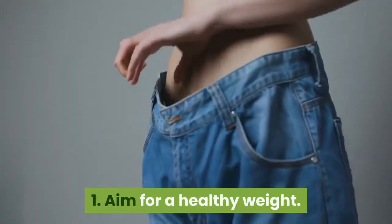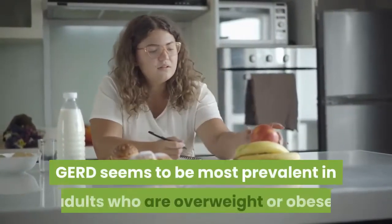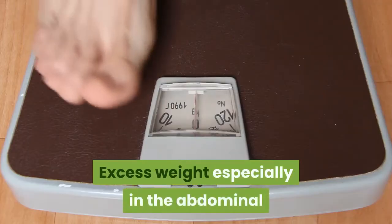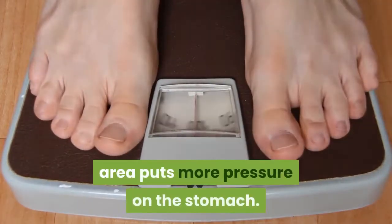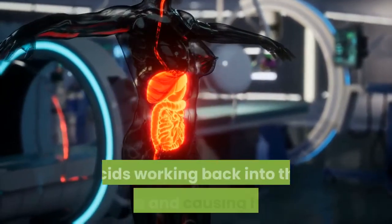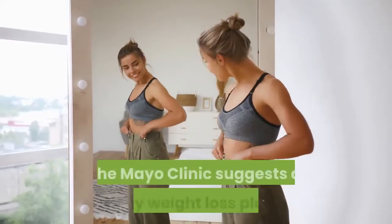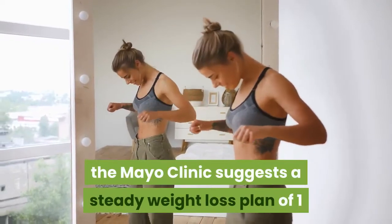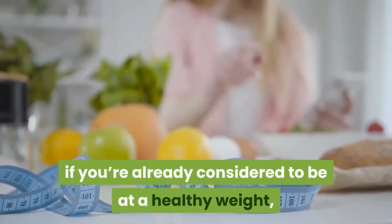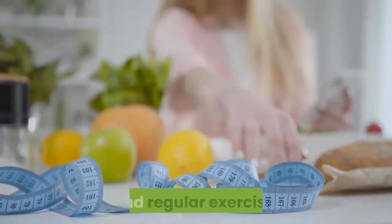1. Aim for a healthy weight. While heartburn can happen to anyone, GERD seems to be most prevalent in adults who are overweight or obese. Excess weight, especially in the abdominal area, puts more pressure on the stomach. As a result, you're at an increased risk of stomach acids working back into the esophagus and causing heartburn. If you're overweight, the Mayo Clinic suggests a steady weight loss plan of one or two pounds per week. If you're already at a healthy weight, maintain it with a healthy diet and regular exercise.